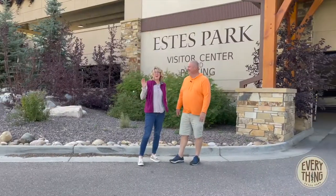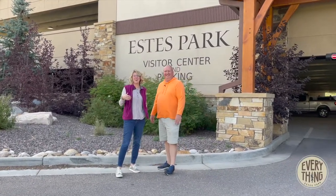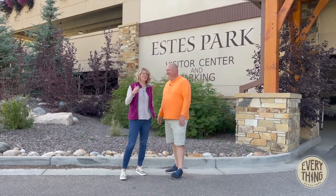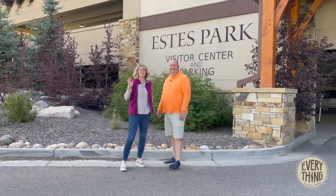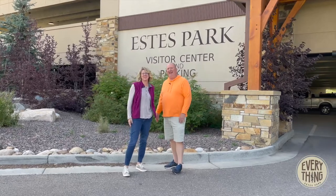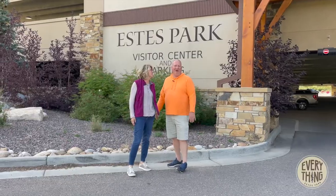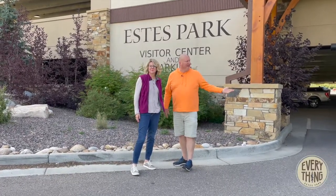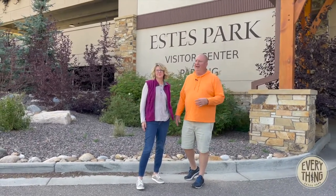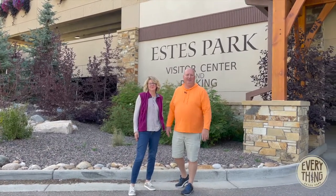We are back in Estes. We hope you've enjoyed this video on the elk rut. Sometimes you can spend the day or an evening in the park and come up short — you hit all those hot spots and no elk. What we usually find when that happens is if you don't find the elk in the park, they're probably back in town. We're here at the visitor center parking garage, right on the eighth hole of the nine-hole golf course, and if you don't see them anywhere else, there's a good chance you'll see them right here in the middle of downtown Estes Park.